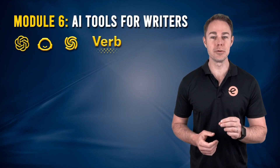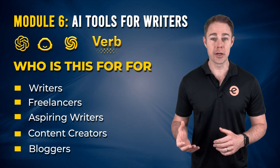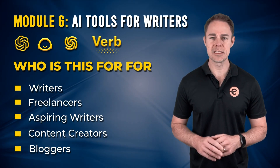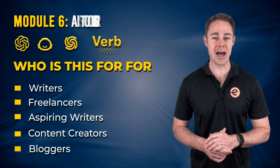Module 6: AI tools for writers. Elevate your writing as a novelist, journalist or content creator, saving time and unlocking your full potential with these powerful AI tools.